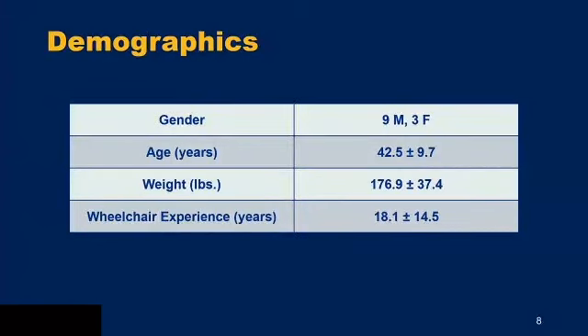The demographics of our participants so far: nine male and three female, with an average age of around 43 years and a standard deviation of 10. The wheelchair experience had quite a large standard deviation, which is good, so we can see how different levels of experience may affect opinions of these wheels.